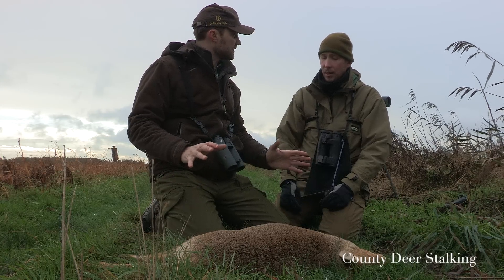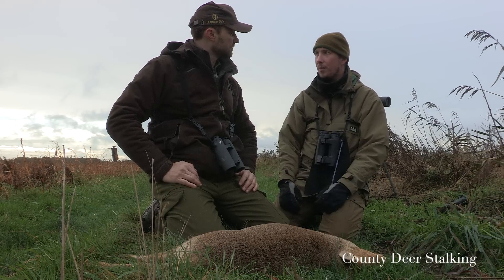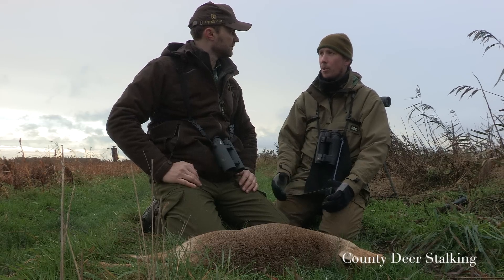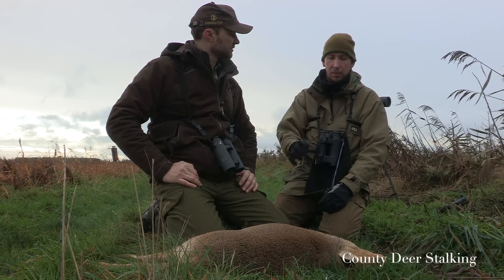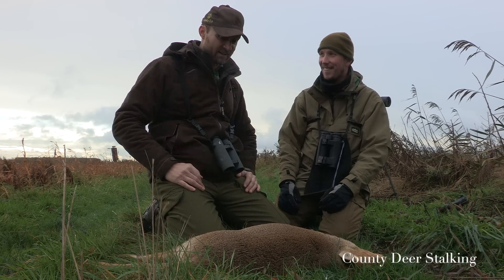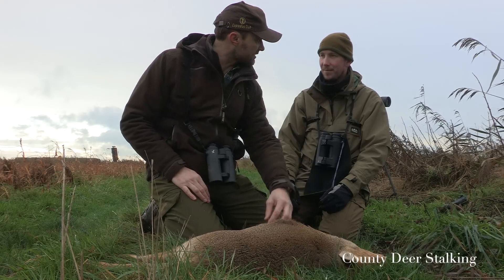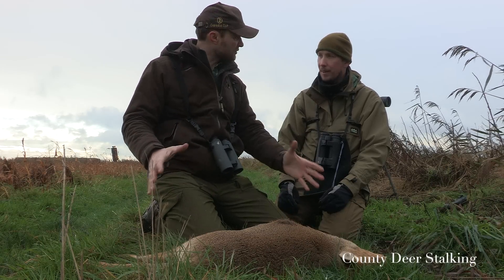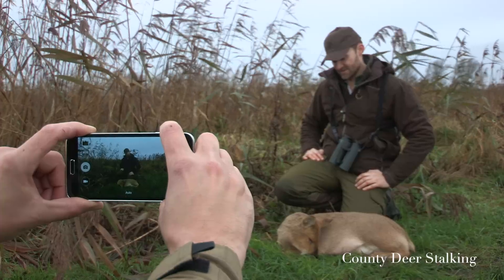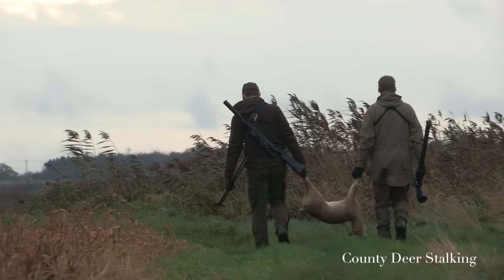Beyond tusk length, selection follows the normal criteria — animal condition and age. In this area there's a high density of Chinese water deer and the farmer wants them thinned out, so this is the ideal cull animal. Chris notes they're beautifully adapted to their environment, as you can see from the thickness of the coat — not a big animal but perfectly suited to its habitat. I take a moment for a photo, elated — this is my first Chinese water deer and the last of the UK's six deer species I had left to hunt.